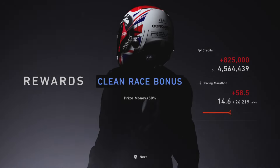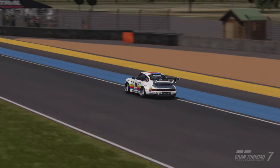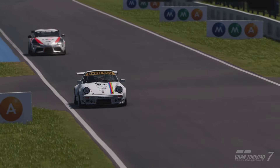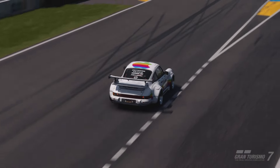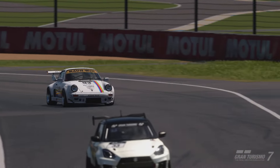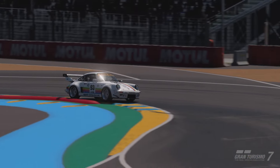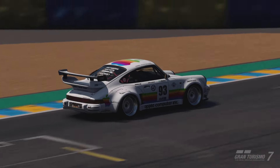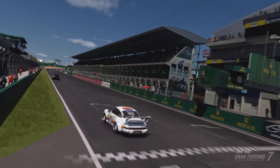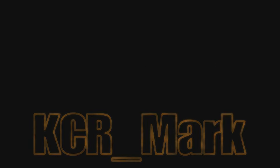Winning at Le Mans bags you another 825,000 credits, so that's 1.65 million in less than an hour with one incredible car. Hope you enjoyed that, thanks for stopping by. Let me know how you get on with the tune in the comments, and let me know if you do try the 800pp race with this tune - I'd be interested to see how that goes. Thanks for stopping by, see you again soon, cheers!